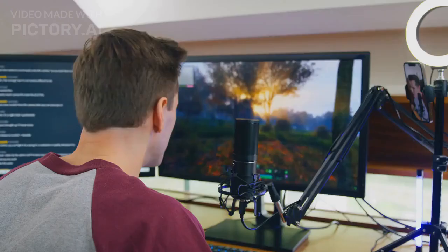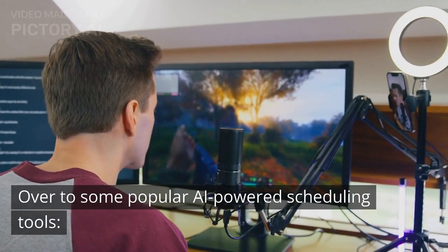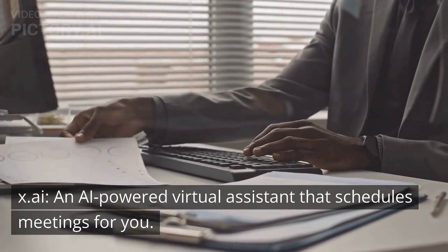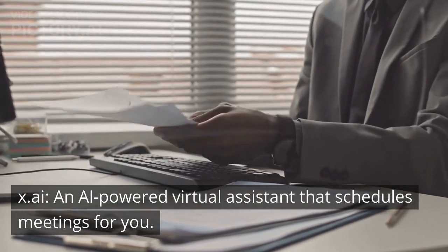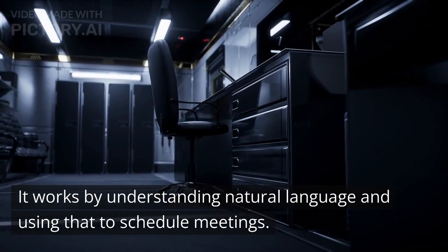Moving on to some popular AI-powered scheduling tools. X.ai, an AI-powered virtual assistant that schedules meetings for you. It works by understanding natural language and using that to schedule meetings.